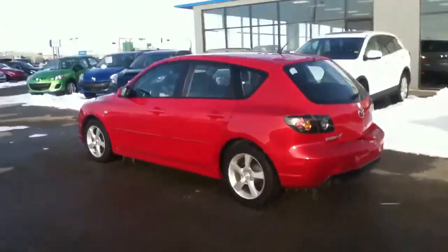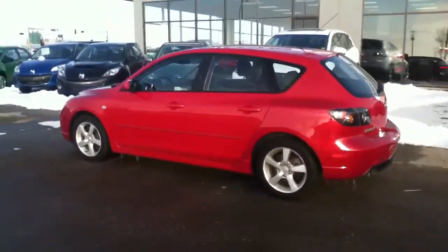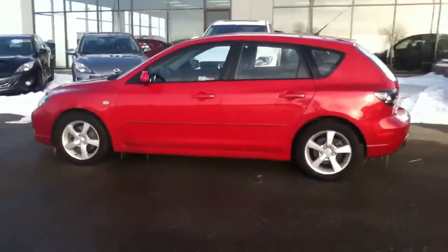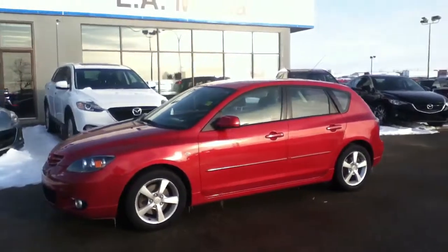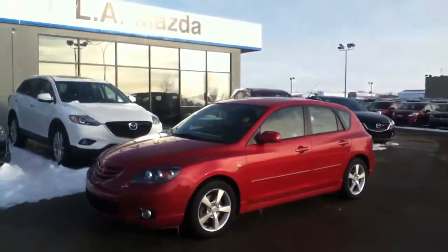If this is a car that interests you and you'd like to come down and take a drive, give us a shout at 780-665-5224. Thank you and have a great day!